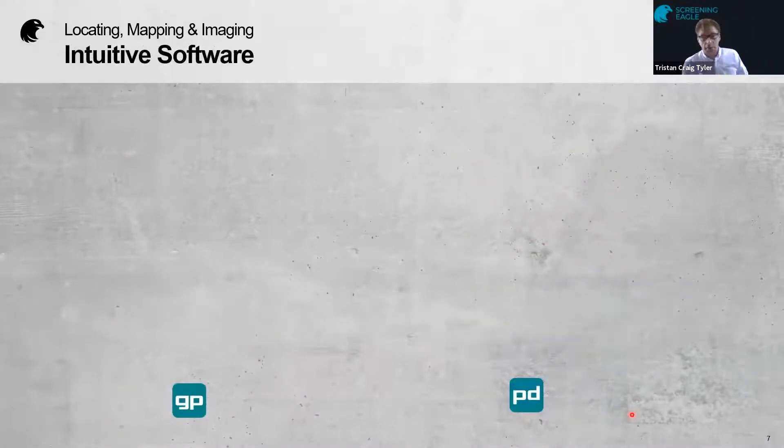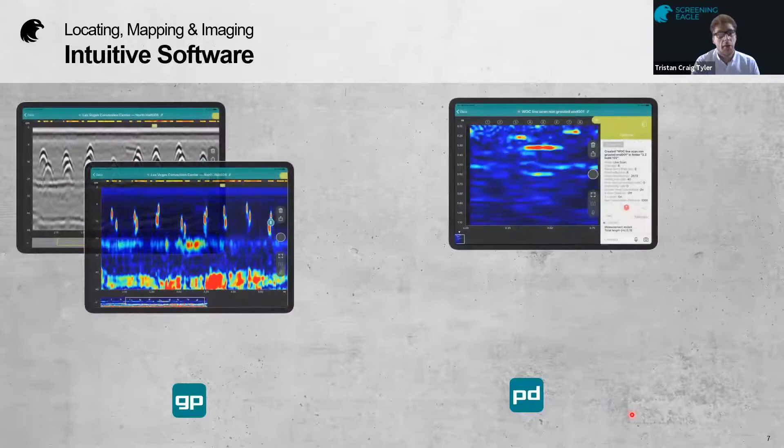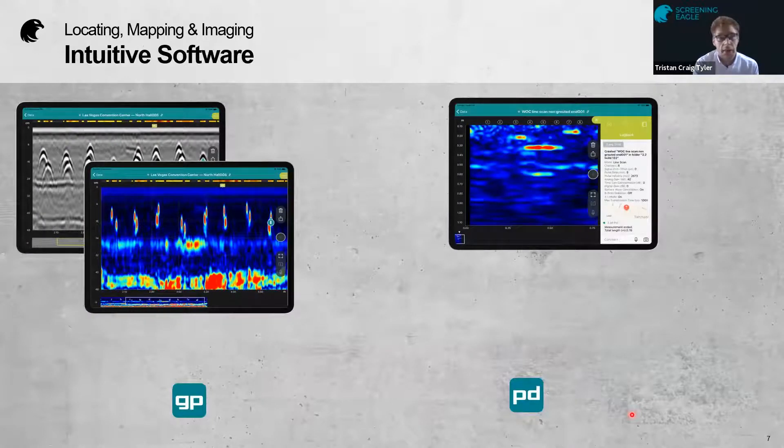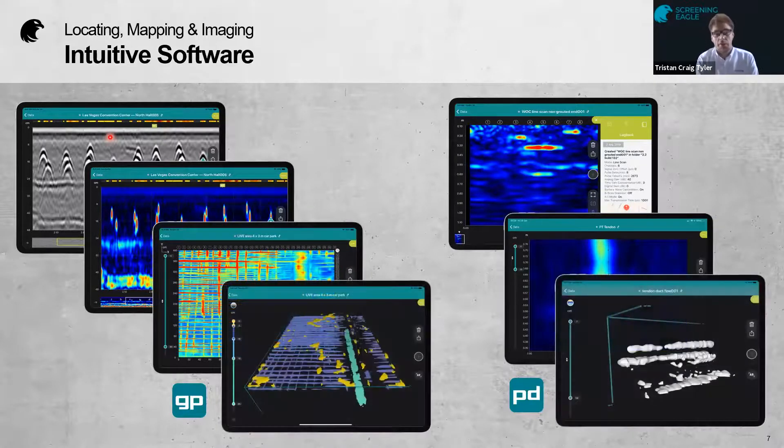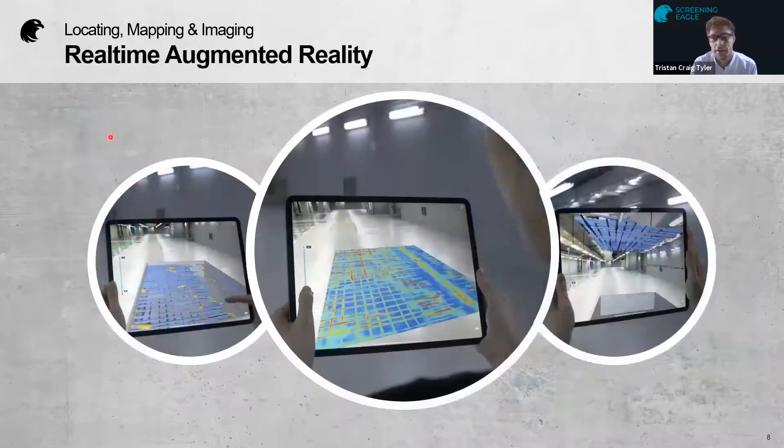Looking at the outputs from these two instruments — both give you a B-scan or cross-sectional view. In the case of the GPR, you have both the migrated and non-migrated version. You can also produce a C-scan — a bird's-eye or eagle-eye view — and project that into a 3D model, all live on site. And if you want to project that 3D model or C-scan into the real world, you can do that through our augmented reality software.